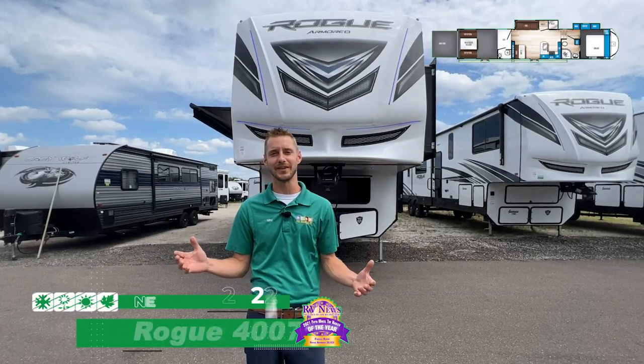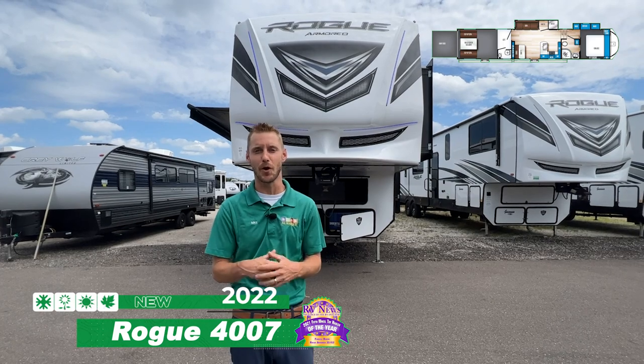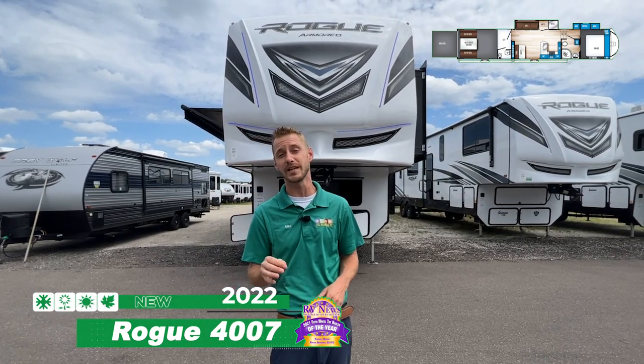Hey folks, Mike Clingensmith, All Seasons RV. Today I'm going to be talking about the 2022 Forest River Rogue Armor fifth wheel toy hauler. This one in specific is the 4007.